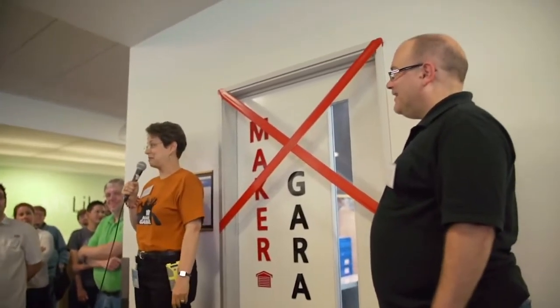I'm Meryl Churchoff, and I'm so thrilled to see all of you here today. Let's explore the new Maker Garage at Emma's Library.